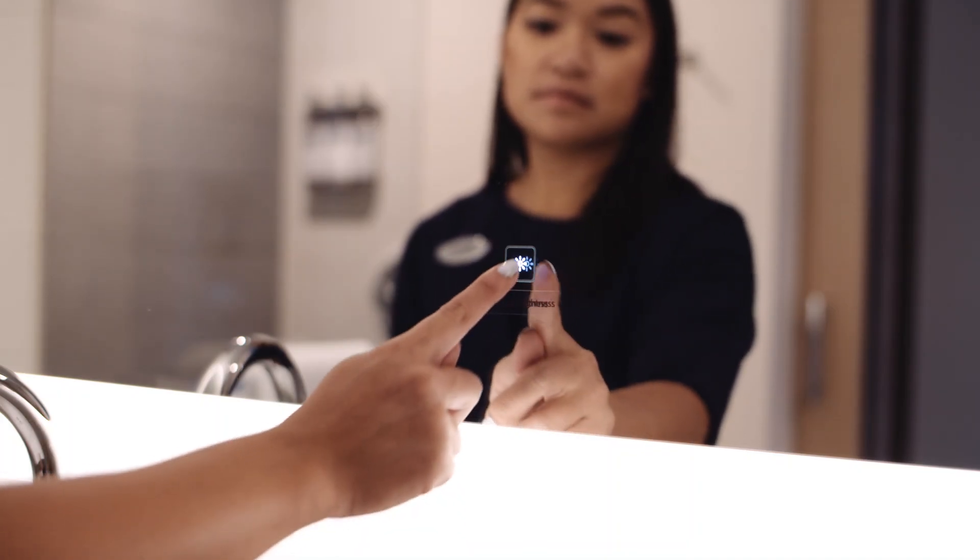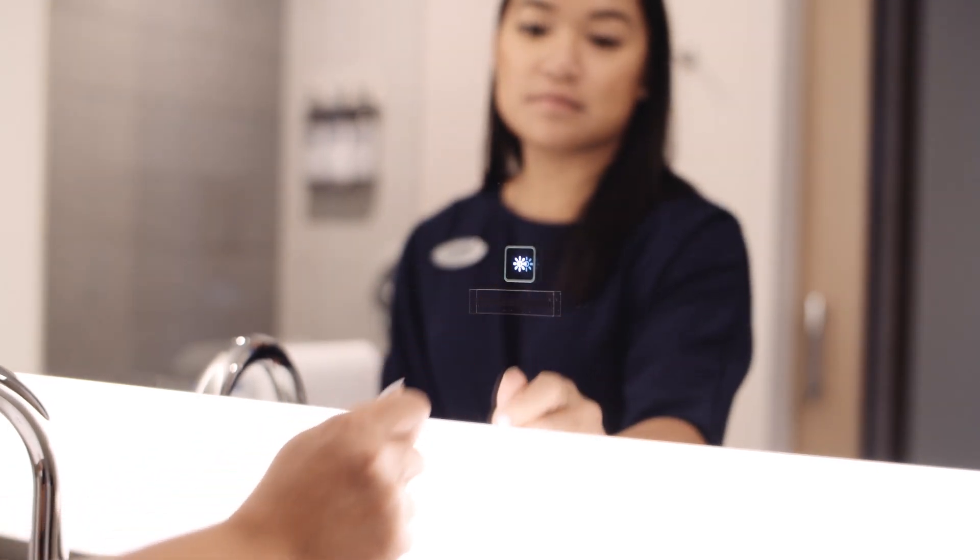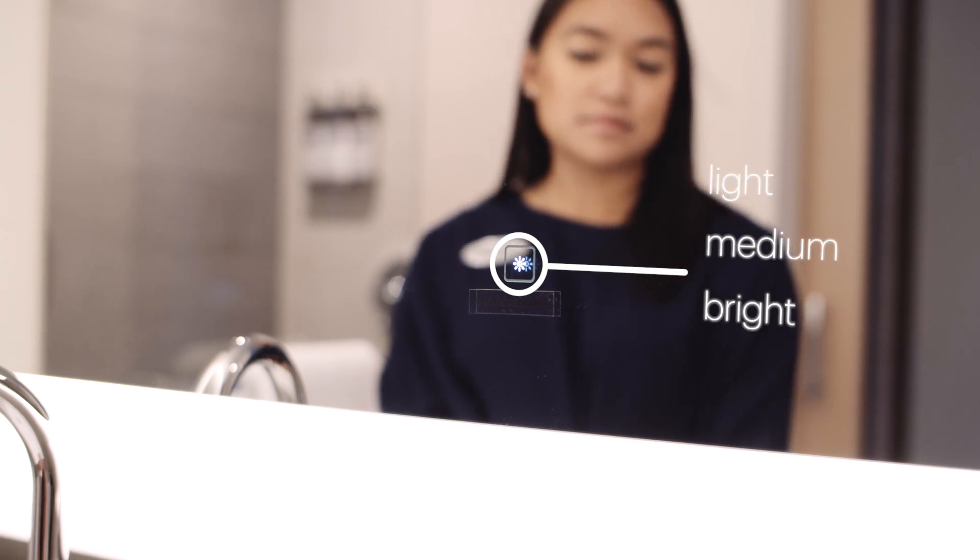They will automatically turn off after two minutes. The bathroom light must be on to operate the mirror light. The switch is along the bottom center of the mirror and has four settings: light, medium, bright, or off.